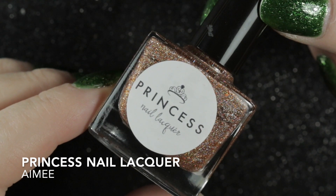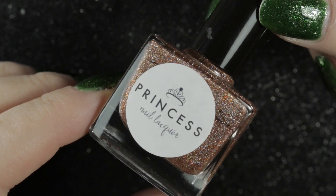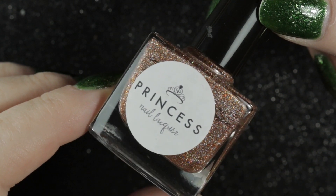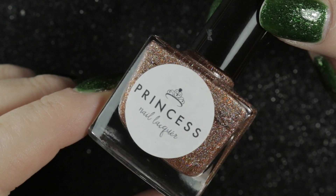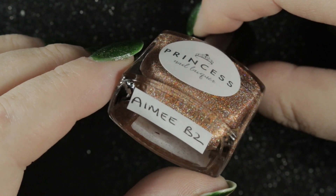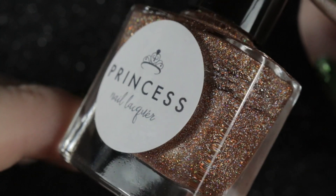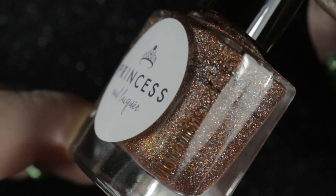First of all, we have Amy by Princess Nail Lacquer. Unfortunately, at the moment Princess Nail Lacquer is not making nail polish. This one was a gift from Claire Gray, released in 2017, and it is described as an autumn holographic nail polish.